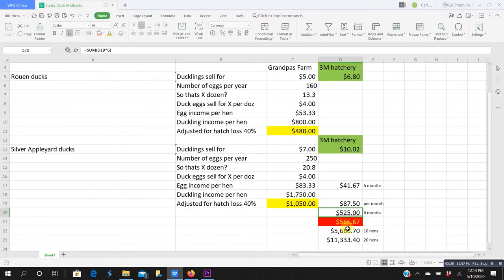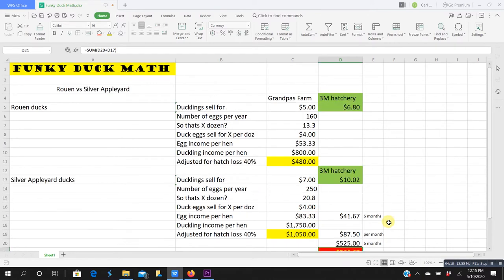So combining six months of egg sales and six months of duckling sales, I make $566 a year per hen. If I went to ten hens or twenty hens, we're talking about some serious money — some very serious money. At $566 per hen with twelve hens, that's a really nice new truck payment, or that's a mortgage payment on a $75,000 to $80,000 piece of land.